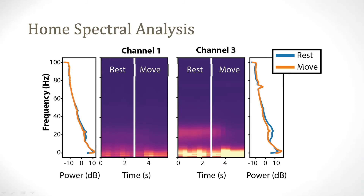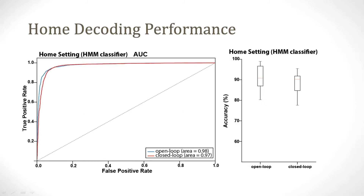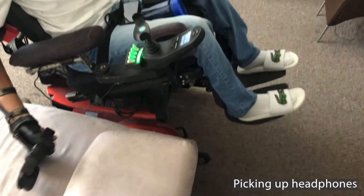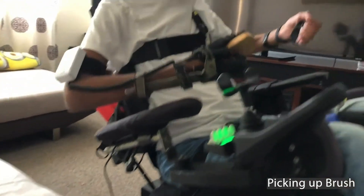These spectral plots show 3 to 4 weeks' worth of data collected at home, demonstrating that event-related desynchronizations are still detectable from the home environment and can be used as a control signal to drive the mechanical orthosis. We developed a new decoding architecture optimized by four hyperparameters, and the performance of this decoder sat at around 90% after training. Immediately after deployment, the family sent us videos demonstrating the ability to pick up common objects, including headphones and a brush used to brush their beard or hair.